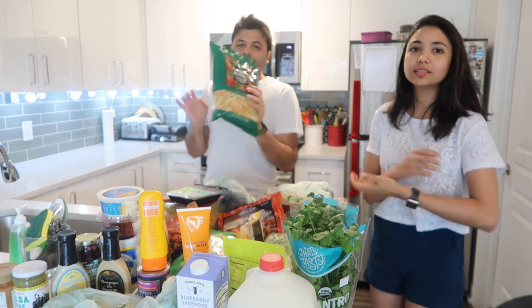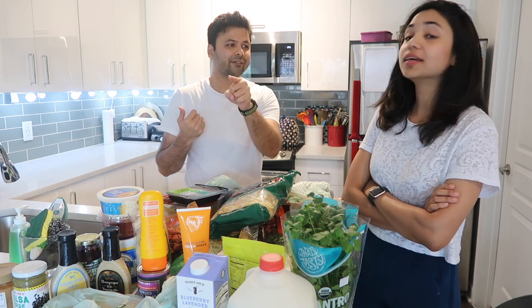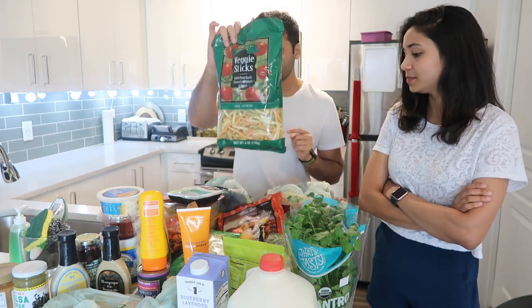We try to get the kettle-cooked Lays rather than the regular ones. We're not saying we never eat them, just making smarter choices. Let us know if you guys like kettle-cooked jalapeño or salt and vinegar — those are our favorites — and if you know any other good flavors, do let us know!